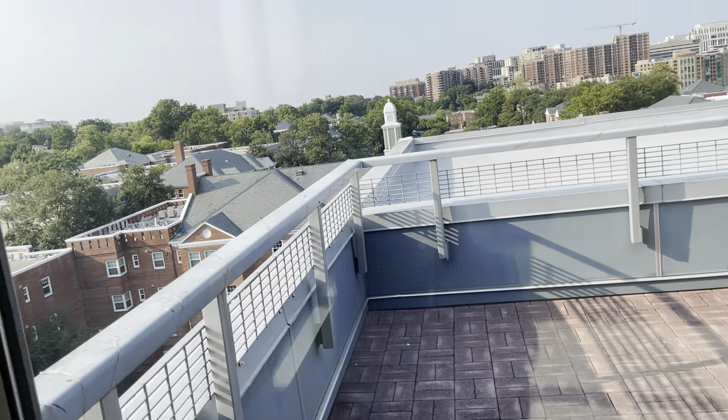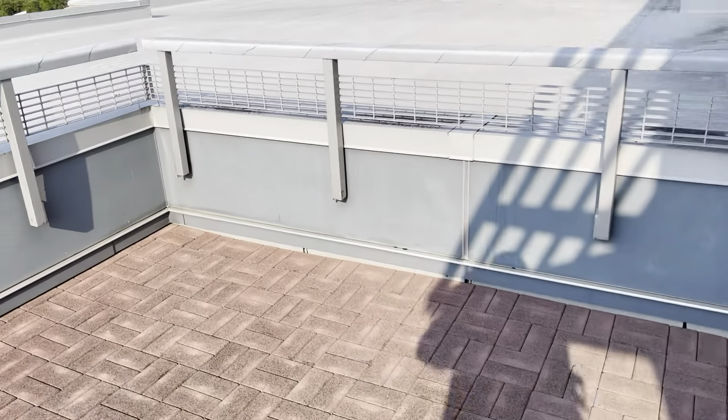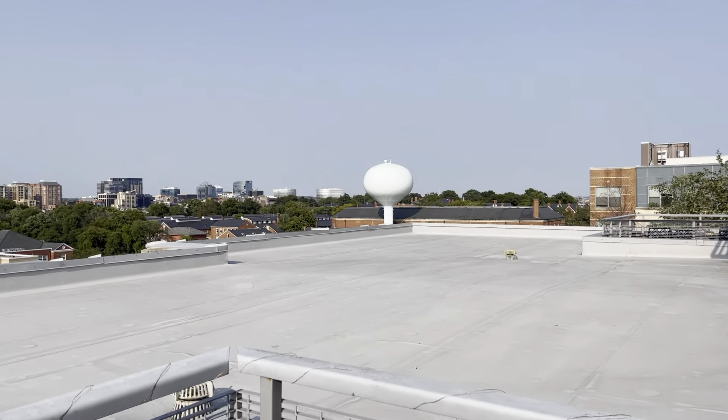This particular unit is a top floor unit, so you do get the additional patio. This is a very large patio and does have views of the entire city.